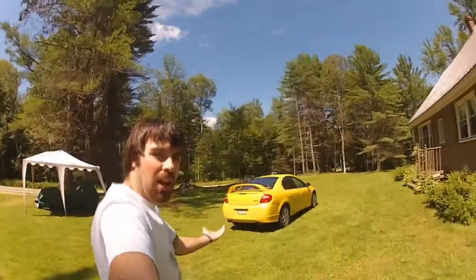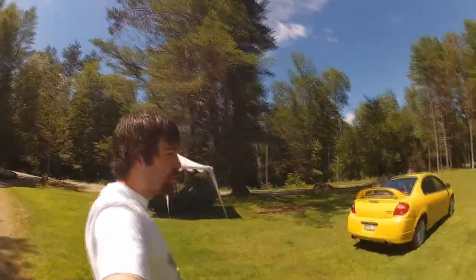Hey, what's up guys, Kyle here. All I have to say is wow — a thousand subscribers. I can't really describe it. It's not really a big milestone for a lot of people, but I feel like it's a pretty big milestone for myself. A thousand subscribers feels like a lot. So today I'm gonna be showing you my Dodge Neon SRT4.